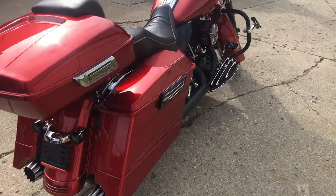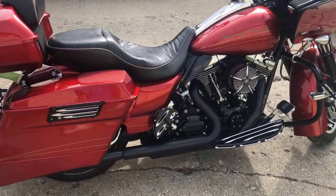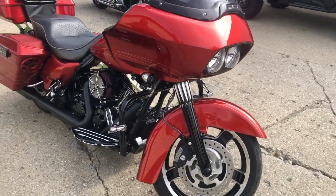Got over 4,000 extras on this thing. Got the billet front end, billet lowers, billet floorboards. Great looking bike here on this one, guys. Gas cap, saddlebag extensions, low profile trunk.